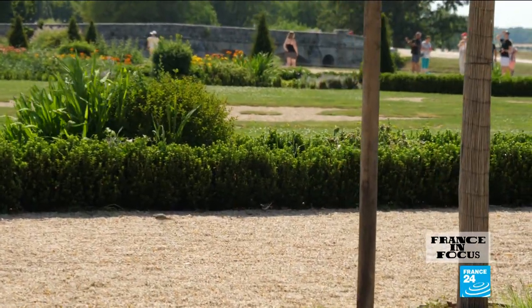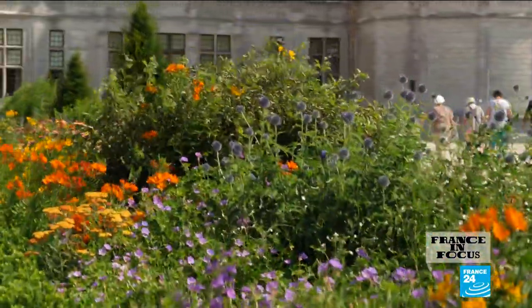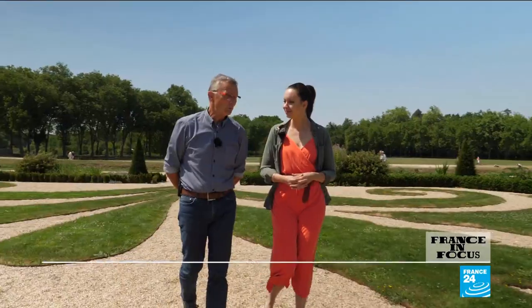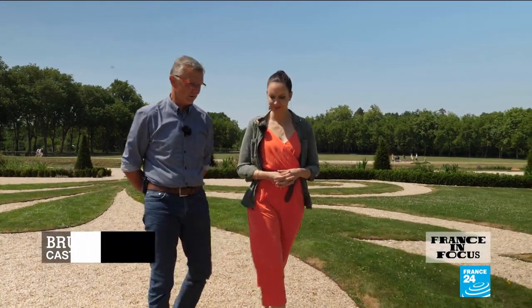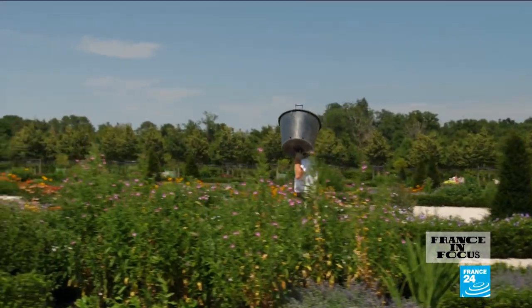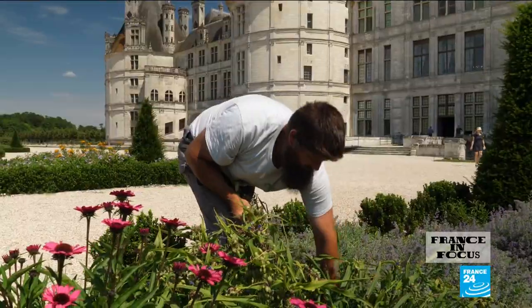At Chambord, the experience is as much about the castle as it is about the grounds. Originally little more than a swamp, the site's stunning gardens have only just been brought back to life, under the supervision of Bruno Guillois and his team. They were lucky to find a generous benefactor who financed the project to the tune of 3.5 million euros. The building work lasted from August 2016 to March the following year, but it took 14 years of research to recreate the gardens as they were drawn up four centuries ago.